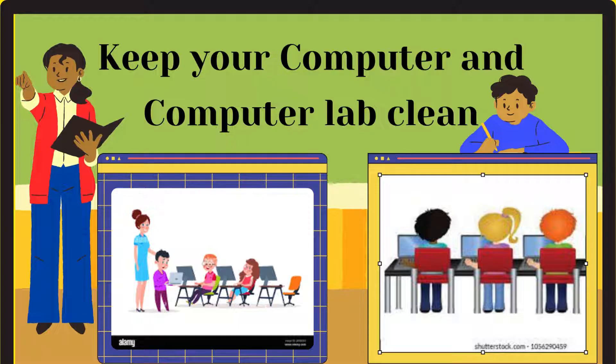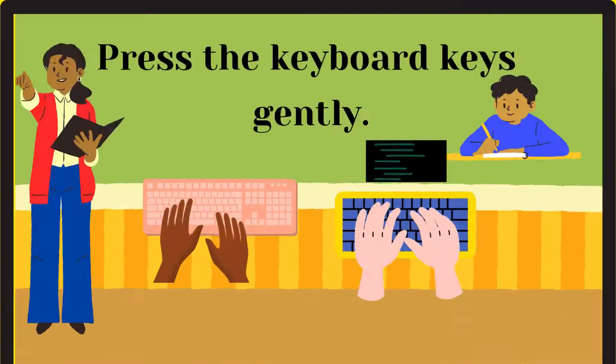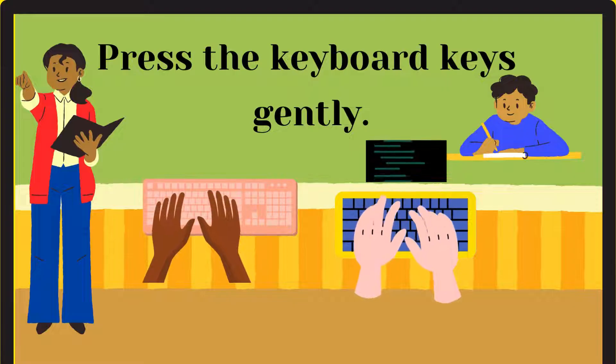Keep your computer and computer lab clean. Press the keyboard keys gently.